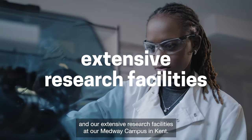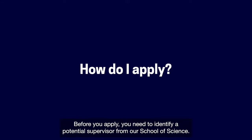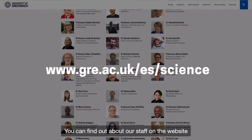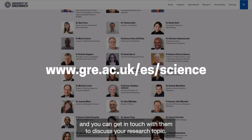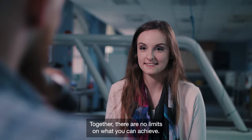You'll also benefit from our extensive research facilities at our Medway campus in Kent. How do I apply? Before you apply, you need to identify a potential supervisor from our School of Science. You can find out about our staff on the website and get in touch with them to discuss your research topic. They will also help guide you through the application process.